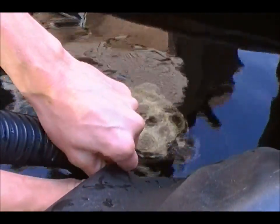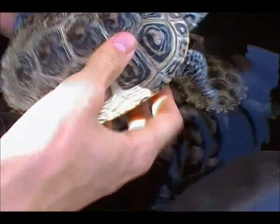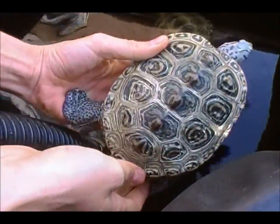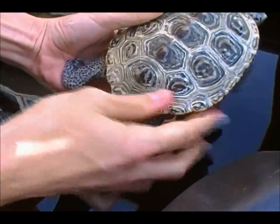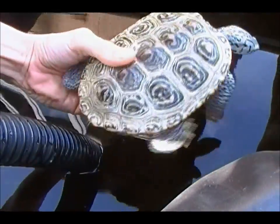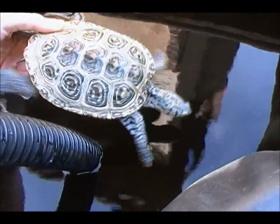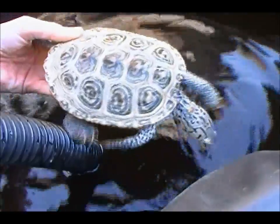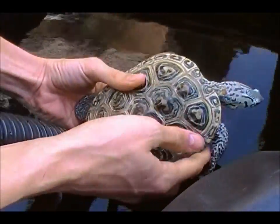This female right here is going to be breeding with a different subspecies of Diamondback Terrapin, just to see what we can get. I'll leave the male that's going to be breeding with her a surprise, and hopefully she does lay eggs this spring.